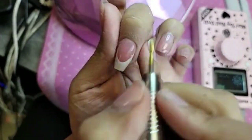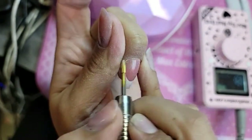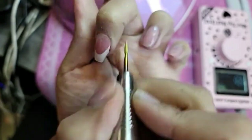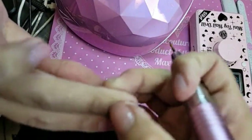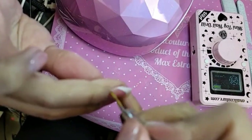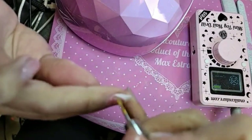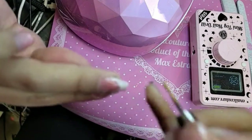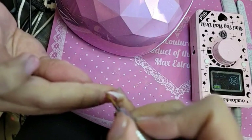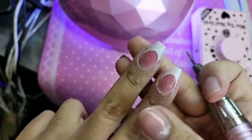It is Vaporwave! This is a Miami mix of Vaporwave because I kind of felt these nails had a Miami vibe to them. Wow, look how blended that is — we don't mess around!